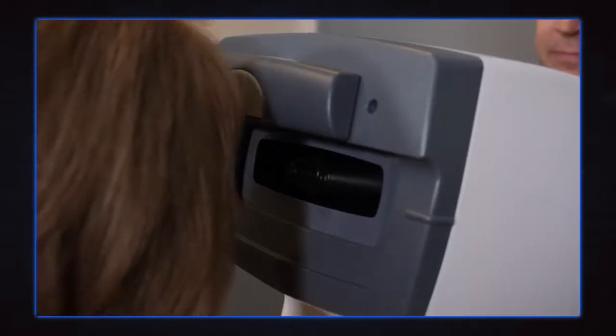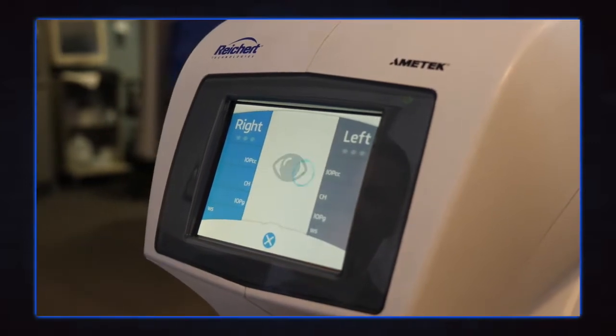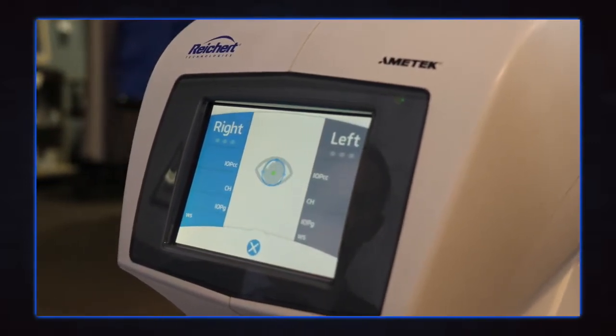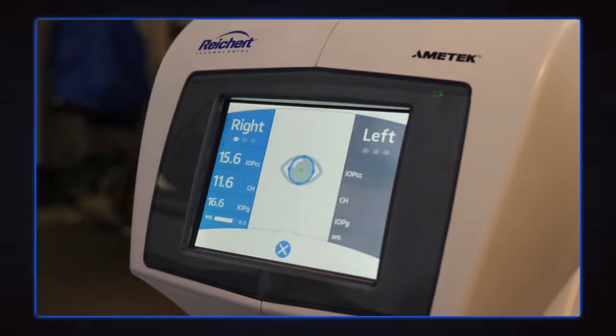So Madeline, come on forward. I'm going to just press the button. The machine will guide itself onto the eye and use an air jet to measure the pressure and hysteresis — and it has done so. Go ahead and sit back. We have our measurement now.